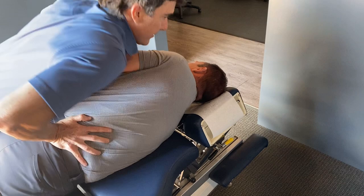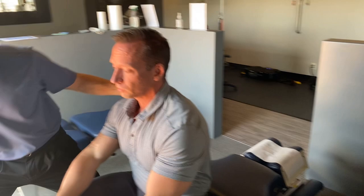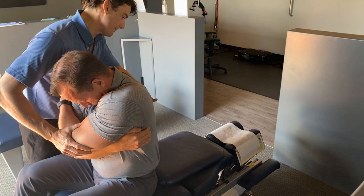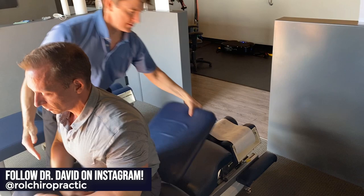That was great — come on up, lie in the middle here. Using this block to get a little more motion here. And this is T8 — nerve supply to the digestive system. Nice, good work.